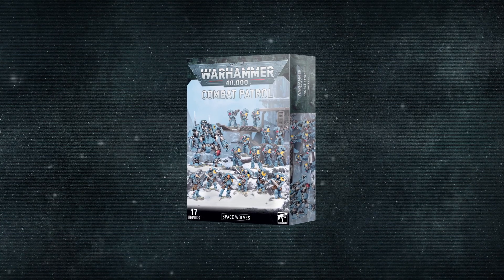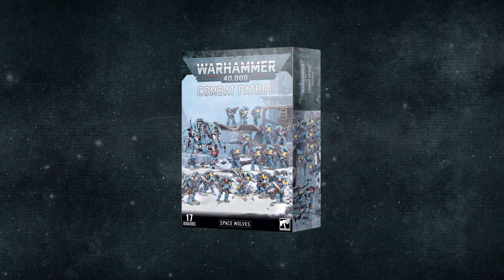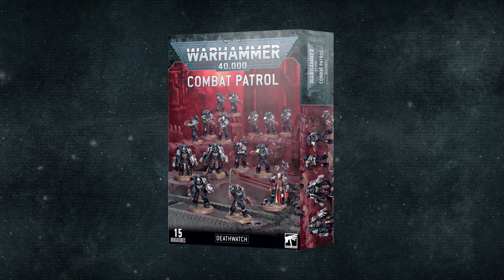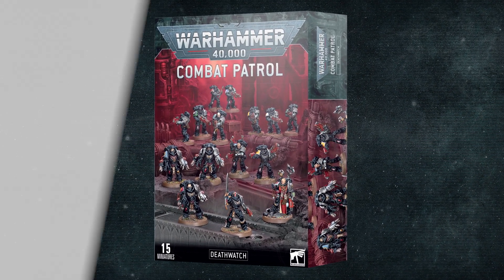This week also sees the arrival of a brand new way to start collecting Warhammer 40,000 — the Combat Patrol. Combat Patrols are the perfect way to get your new army up and running for existing and new players alike. It's literally a Combat Patrol sized force in a box.